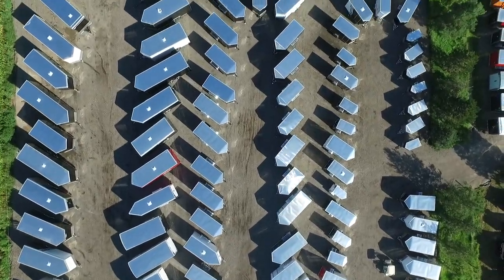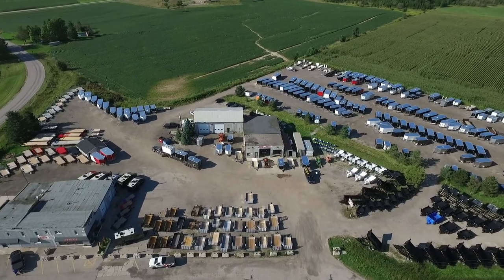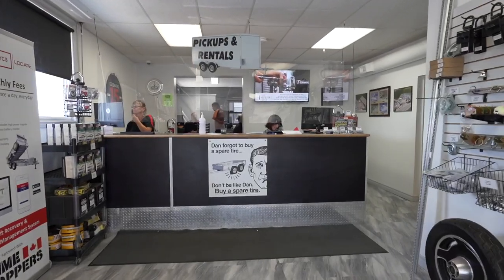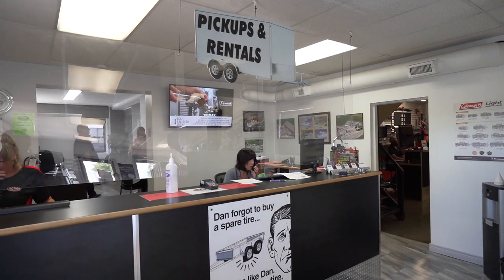Once you have set up your desired pickup date and time with one of our sales coordinators, you're invited to join us at the dealership. When you arrive at Action Trailers, head to the front desk where one of our sales coordinators will be ready to go over all the final paperwork as well as any final payments required.